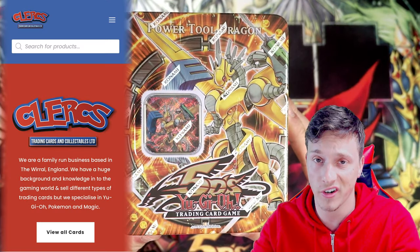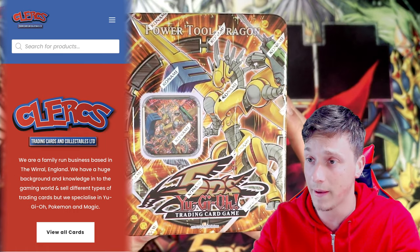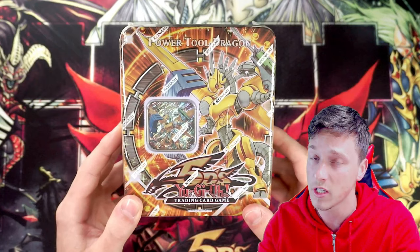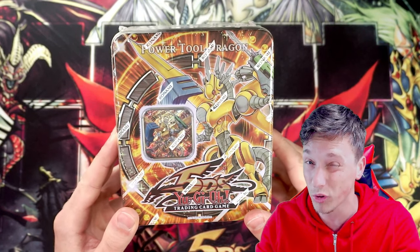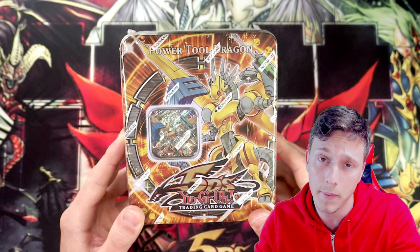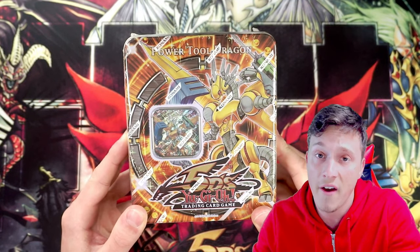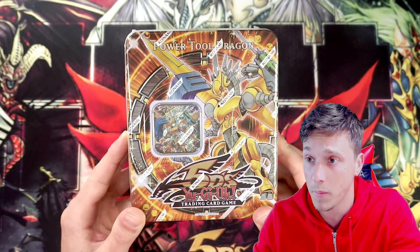This was sent to me by Clerks Trading, so thank you Clerks. I picked this up at their website at a really good price, so if you want to check out Clerks Trading, link down below, especially for the UK people out there who are watching this video.